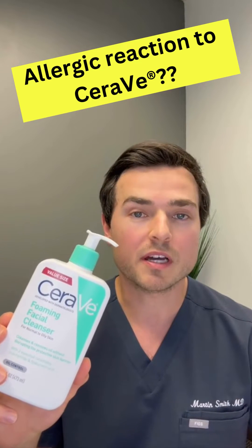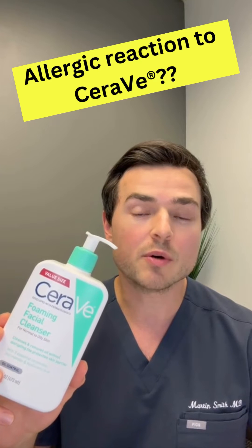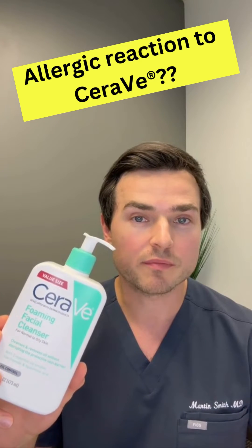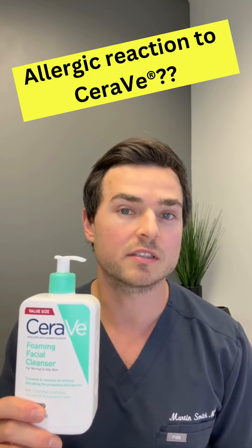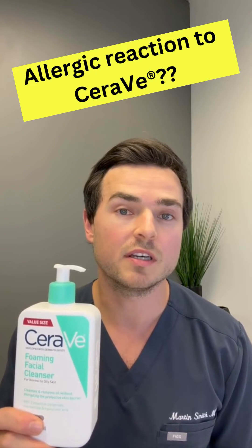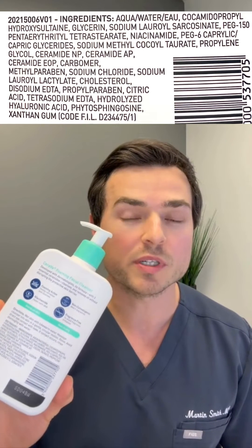What's up, guys? I am Dr. Martin Smith. I'm a board-certified allergist. Let's talk about CeraVe's Foaming Facial Cleanser today. If you have sensitive skin and you're using CeraVe and still experiencing sensitivity or allergic reactions, this is why. Let's have a look at the ingredients and I'll point out what the culprits likely are.